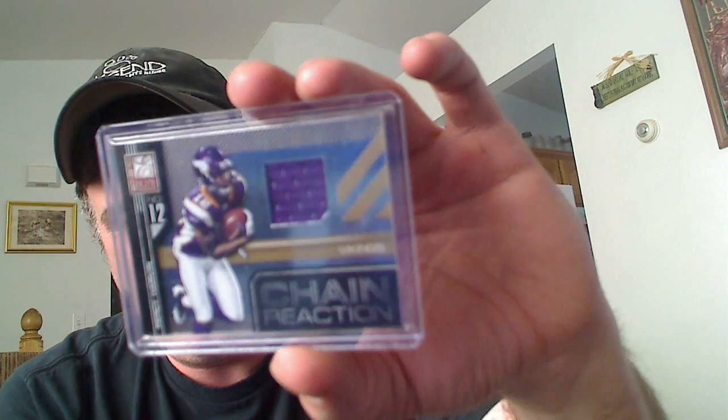First up, I was in Julian Gaston's PC for the win break and I got a couple hits. Vikings 134/299, Percy Harvin — one color. And I also had the Raiders. I had 11 Contenders and I picked up a Taiwan Jones for the Raiders.